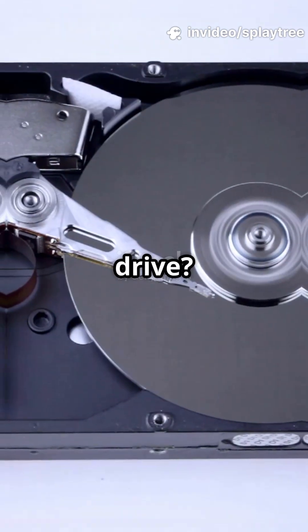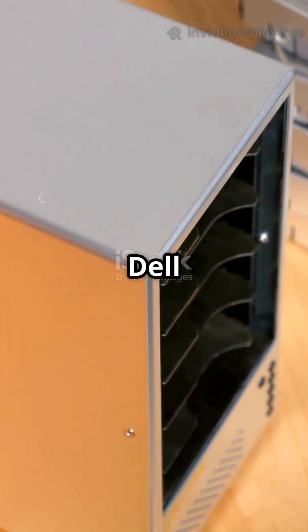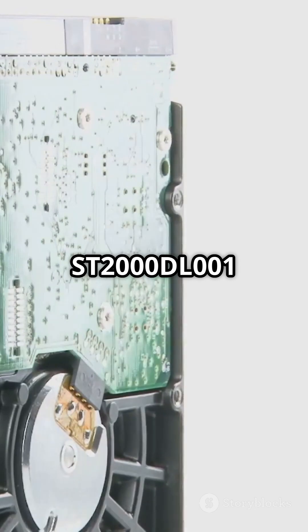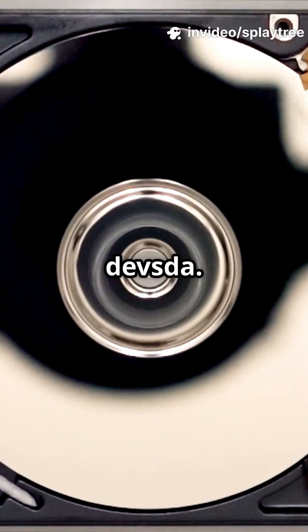Ubuntu installer ghosting your hard drive? Here's the fastest fix I know. I yanked a 2TB drive out of an old Lacey enclosure and slapped it into my Dell Optiplex. BIOS saw it, no problem — Seagate ST2000DL001 showed right up. But the Ubuntu installer? Nada. No drive, not even /dev/sda.